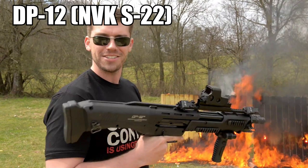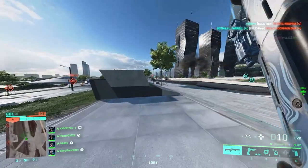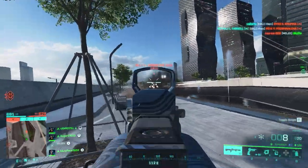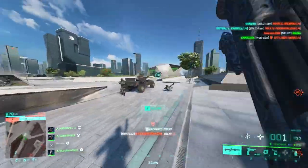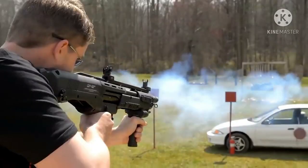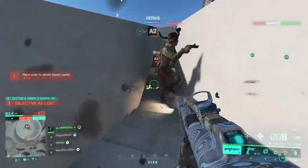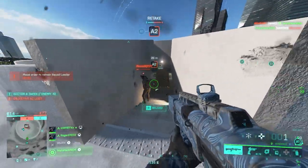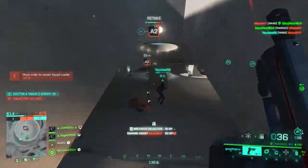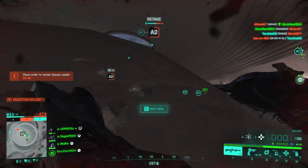Last but not least we've got the NVK S22, which is called the Standard Manufacturing DP-12 in real life. It has some clever and outstanding features that seem a bit worrying in terms of reliability, but it's just so badass. It's a pump-action manually operated 12-gauge shotgun designed by Standard Manufacturing. This weapon has two barrels and two tube magazines, each feeding its own barrel. It also has two triggers, meaning the operator can choose which barrel to shoot from — the first trigger fires the right barrel and the second fires the left.